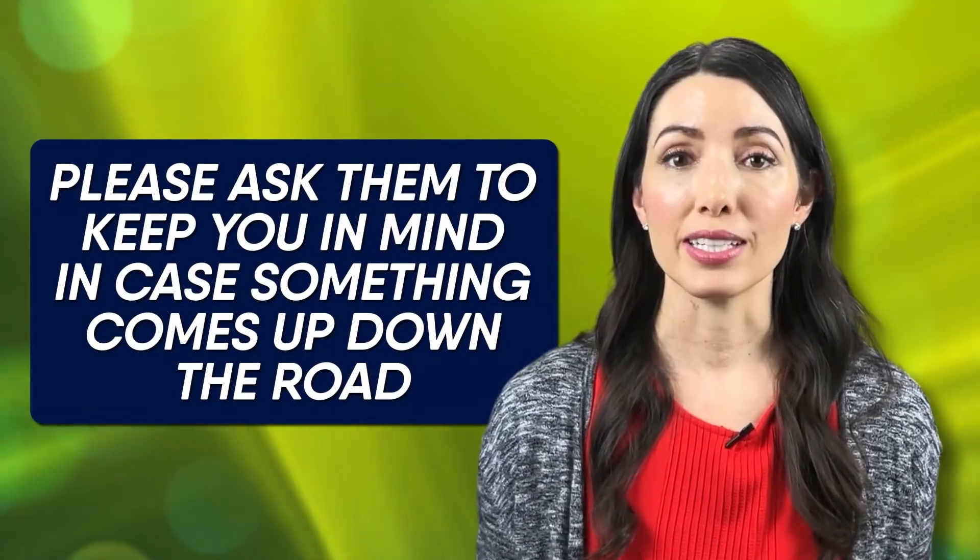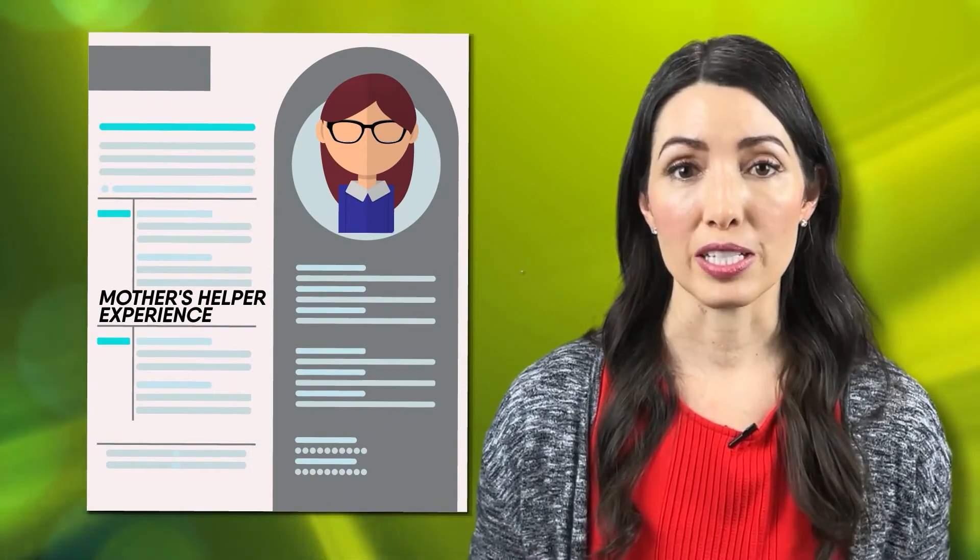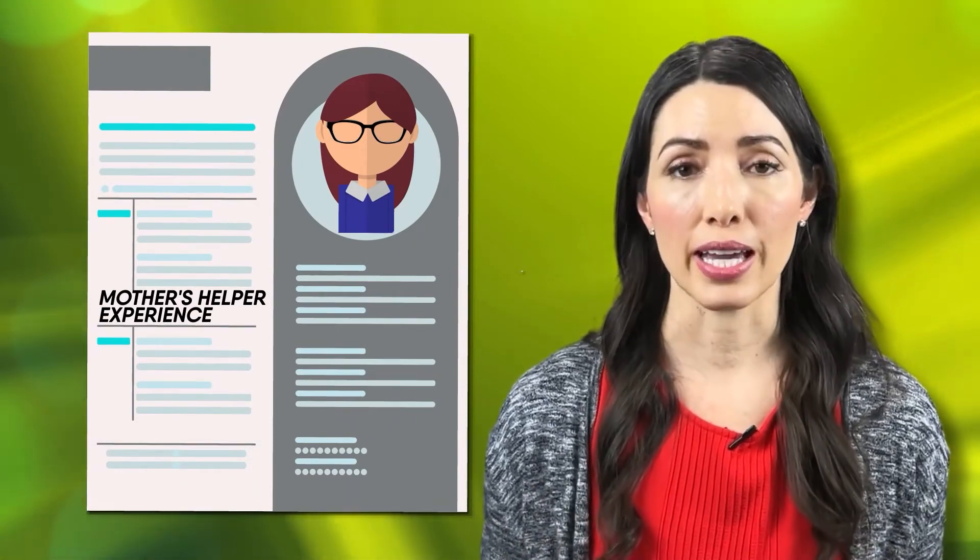One of these previous families you've worked with may be looking for some additional help, or they might have a friend or neighbor who they know is looking for this kind of care. If these families don't need that kind of help and don't know anyone else who does, please ask them to keep you in mind in case something comes up down the road. Also, don't forget to add this mother's helper experience to your resume because it absolutely counts.